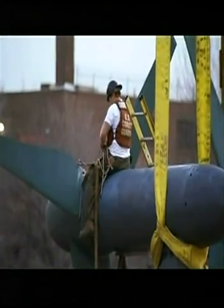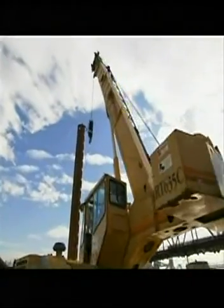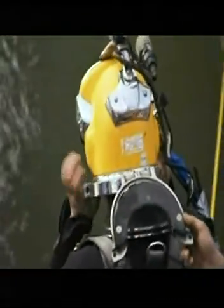In a few minutes, we're about to put in the very first turbine. We're going to be making history with this turbine going into the water. I'm going to feel very excited. I'm keeping my fingers crossed that everything works and that it works well.